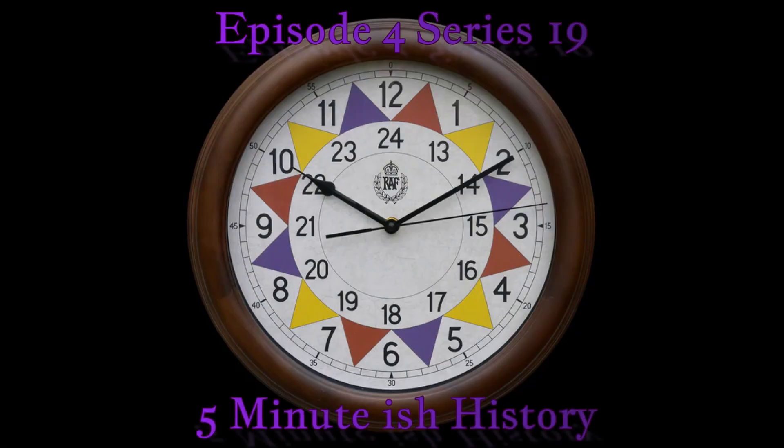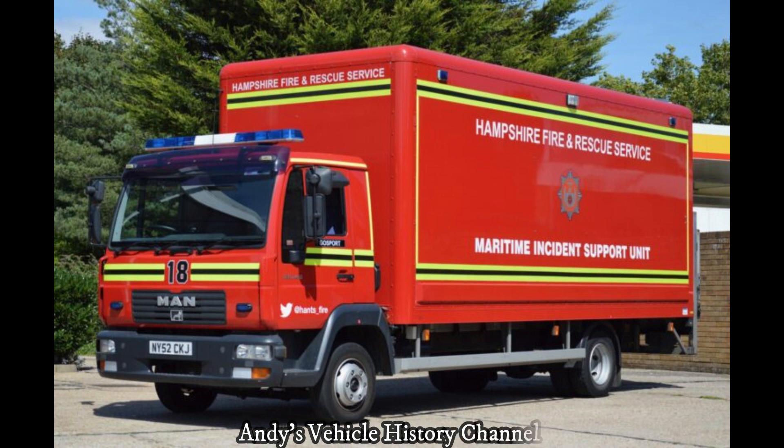The Maritime Incident Support Unit carries equipment firefighters will need to use if they have to attend an incident on board a ship. This includes dry suits, thermal imaging cameras, life jackets, and short duration breathing apparatus worn when being deployed by helicopter.